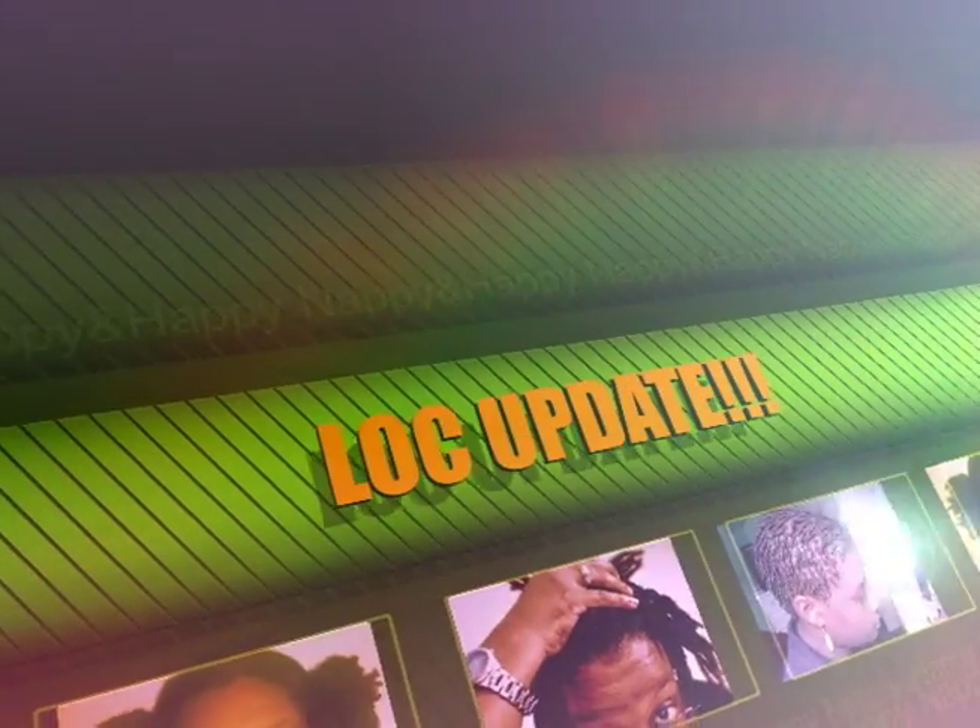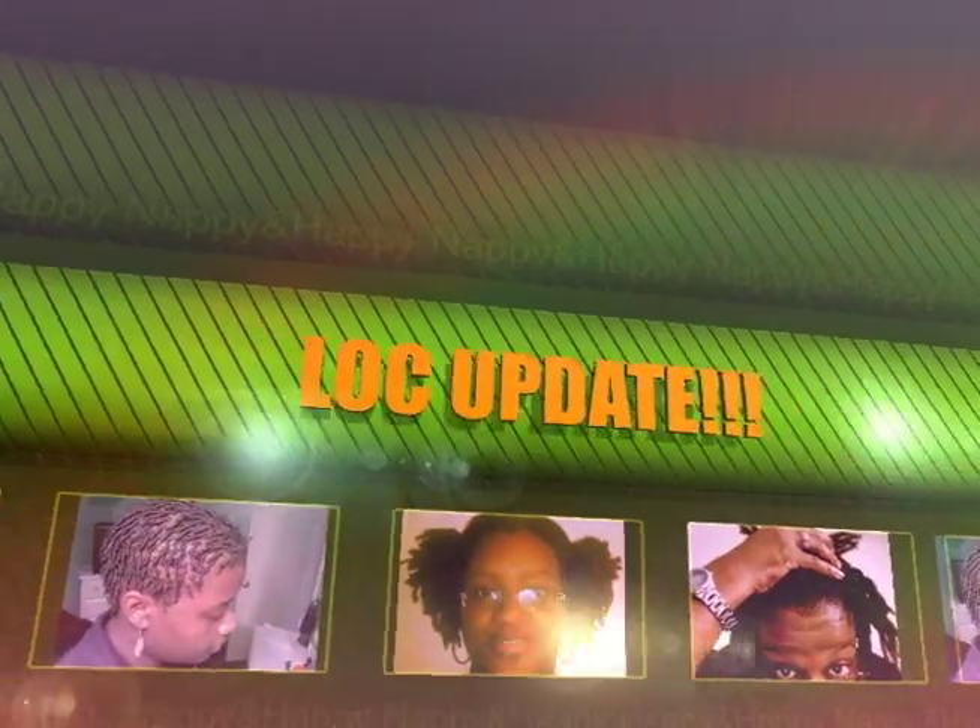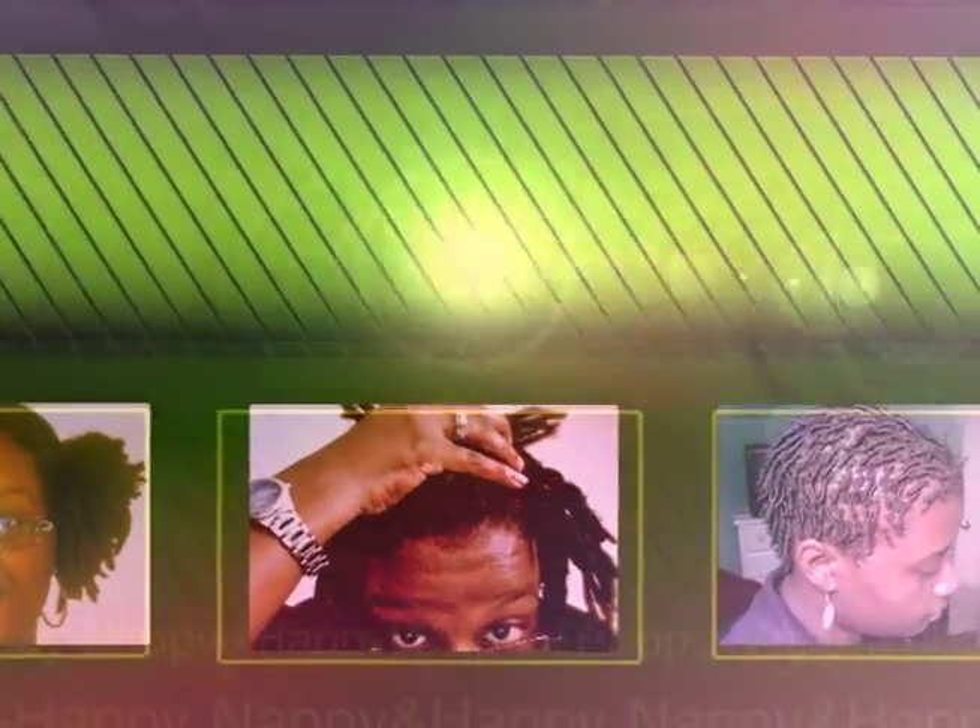I know it's been a long time since I've given you an update, almost a whole year, but today is the day, and I wanted to show everyone my hair.